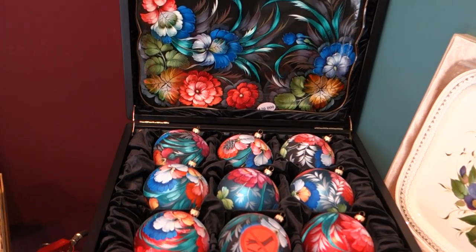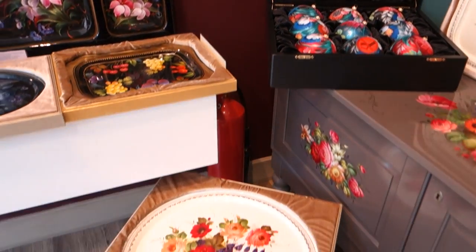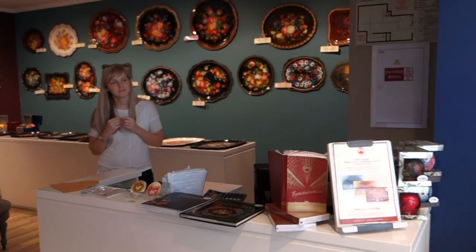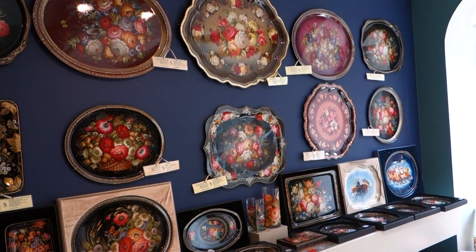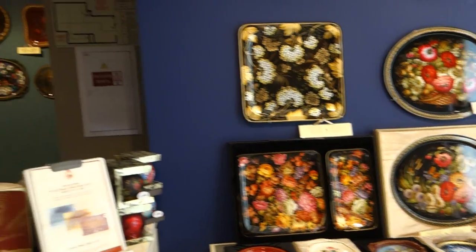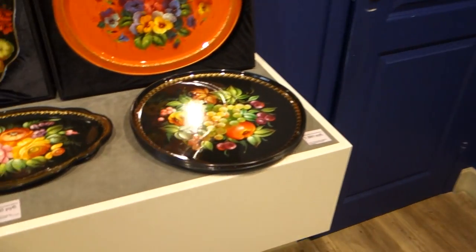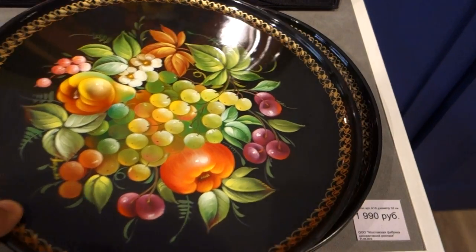Look at this. Hand painted. Hand crafted. Much work. Extremely much work. Beautiful. Fantastic. And every plate is different here — a little bit different.